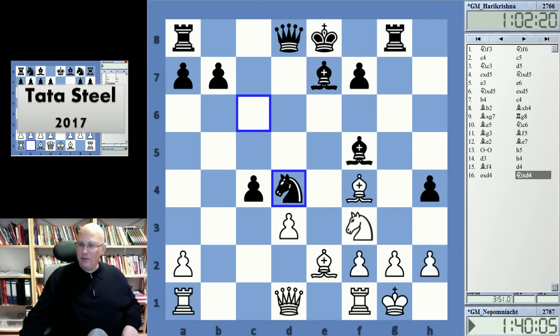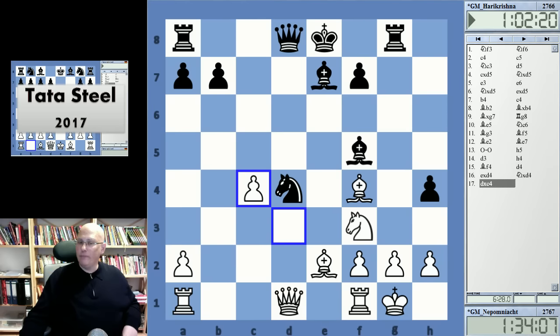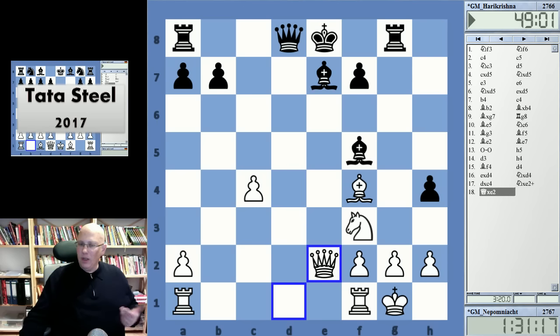He played this and it's met by a strong reply because Nepomniachtchi just takes on c4. Black does not have anything better than what he did — he took on c2, queen takes, and now there's a choice between just being permanently worse or being in a murky but very bad position. This is what we can see using analysis tools — in the game it's not such a clear decision.